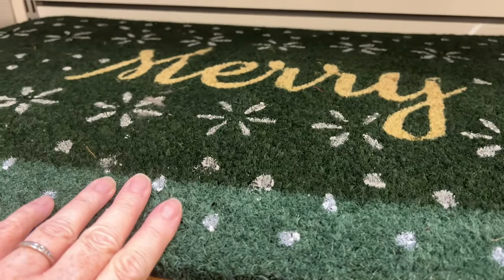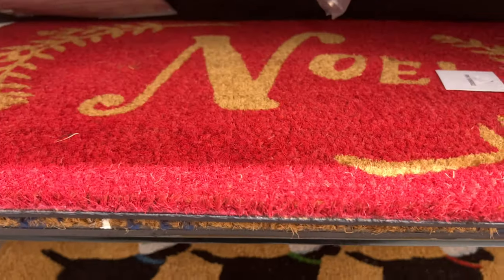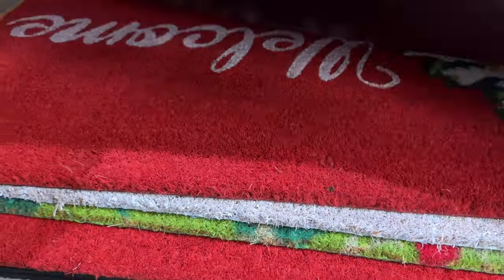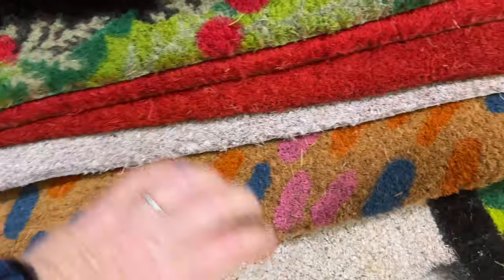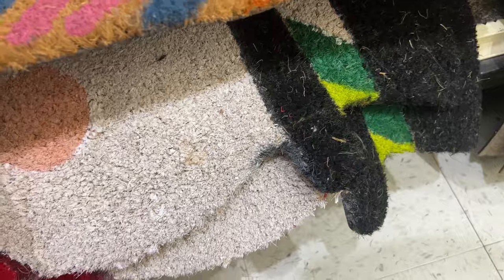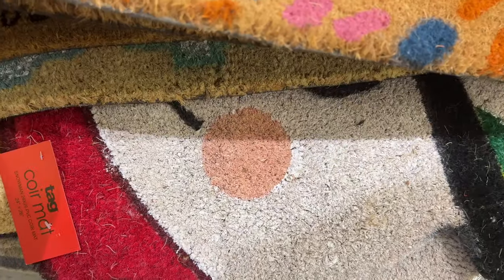They have front door mats. If you've seen my other videos, you know I got my holiday mat from IKEA because they had a gnome outdoor mat. I couldn't pull these out — these mats are really heavy. I think that's a snowman maybe.